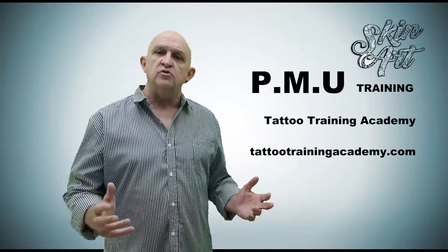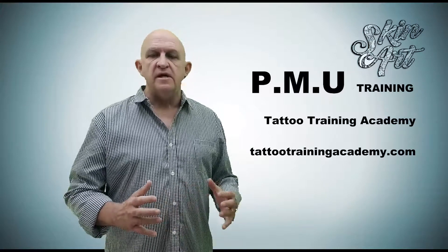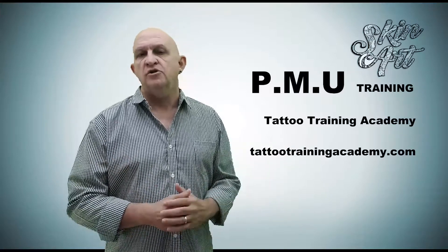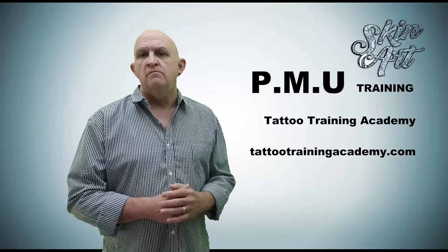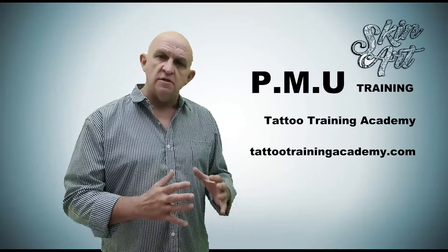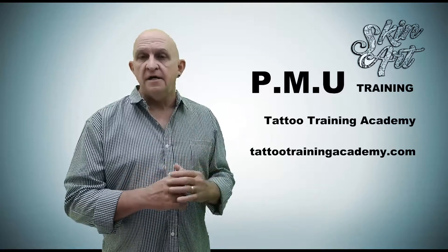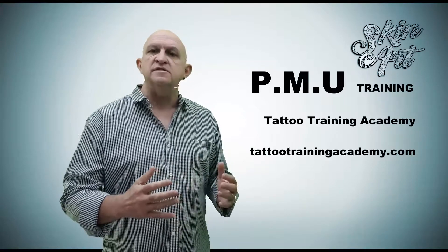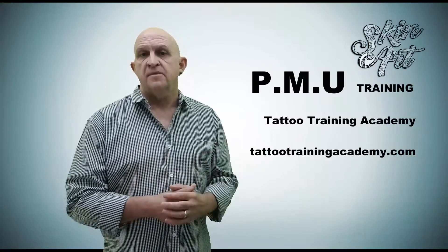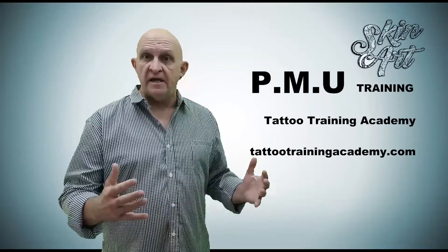Hi, welcome to this short video on permanent makeup training. Permanent makeup is a very large part of our industry, and this particular course is focused on eyeliner, eyebrows, and lips. We trust that this knowledge will help you to expand your business.